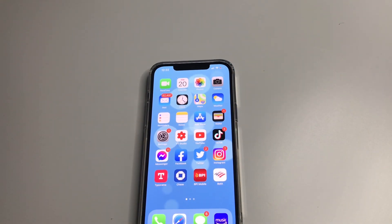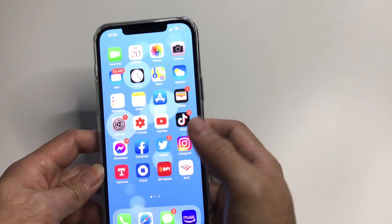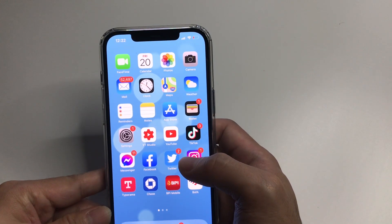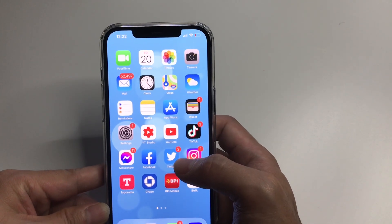Hey guys, welcome back to my channel, this is Jeff. In this video I'm going to show you how to fix the low brightness on iPhone 12 Pro and 12 Pro Max. After using my new phone for a few days, I noticed that compared to my old iPhones, this new phone has lower brightness even on the full setting.